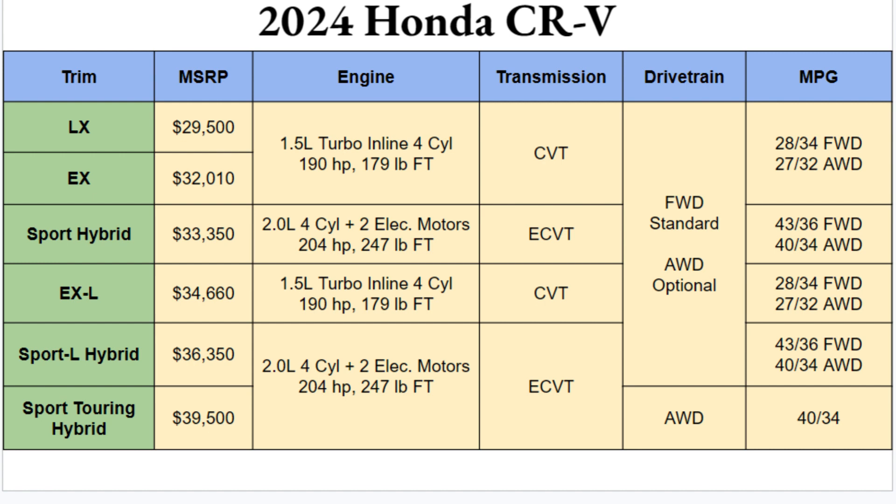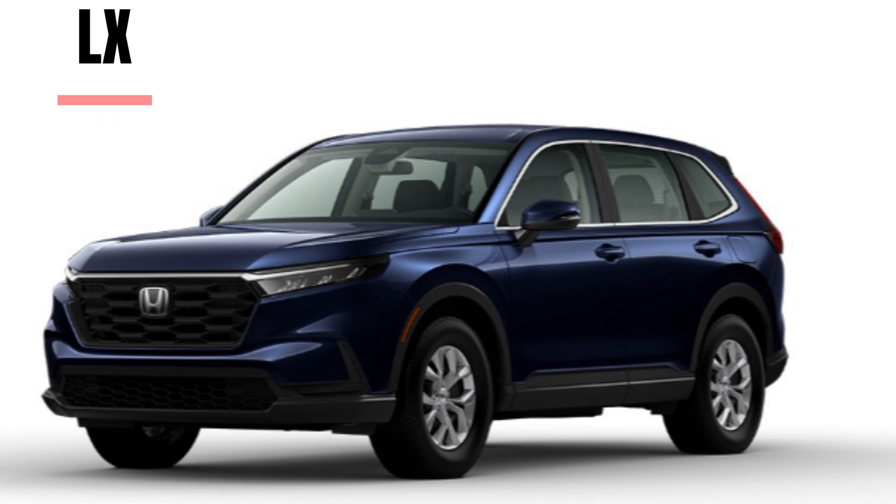Transmission-wise, the gas lineup comes with a CVT and the hybrid with an e-CVT. The Sport Touring Hybrid is the only trim to come standard with all-wheel drive, though you can option it in on the others. For MPGs, the gas engine gets 28 city / 34 highway with front-wheel drive, or 27 city / 32 highway with AWD. The hybrid gets 43 city / 36 highway front-wheel drive, or 40 city / 34 highway with AWD.